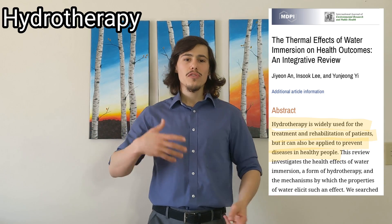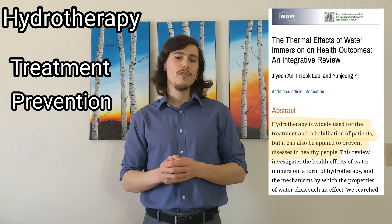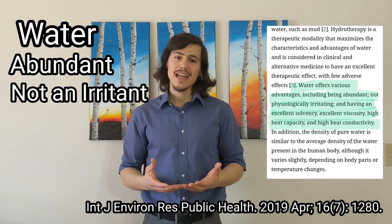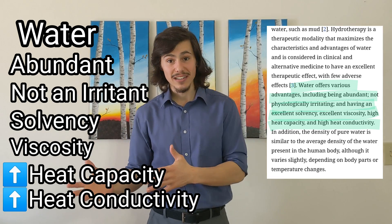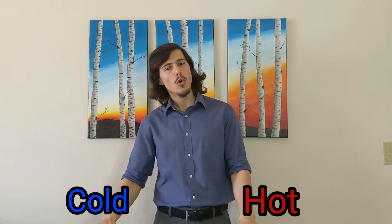Hydrotherapy is the use of water for both the treatment and prevention of disease, along with increasing physical performance and quickening the rehabilitation process. Water offers various advantages, including being abundant, not physiologically irritating, and having an excellent solvency, excellent viscosity, high heat capacity, and high heat conductivity. In this video, we will give a brief overview of some of the physiologic responses hydrotherapy infers, especially in external hot and cold applications.